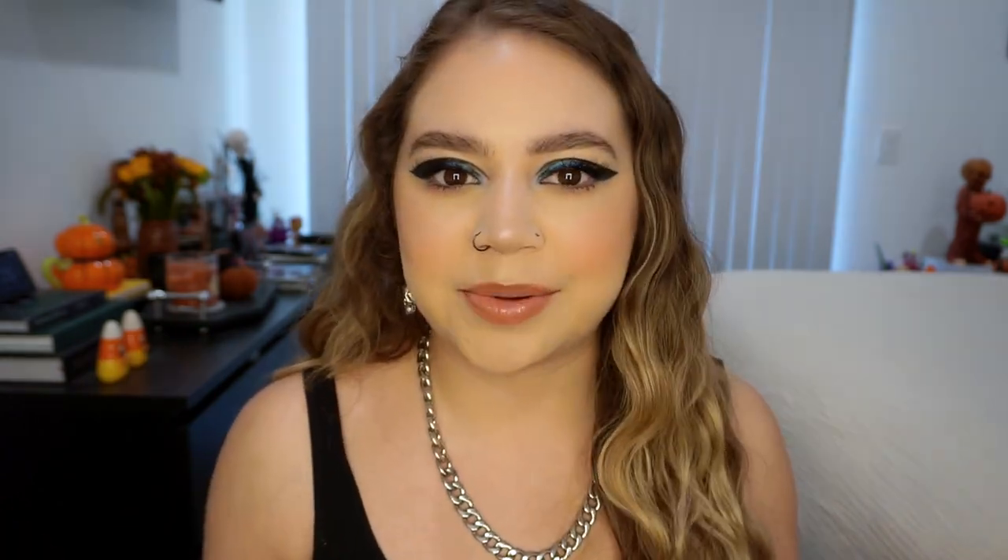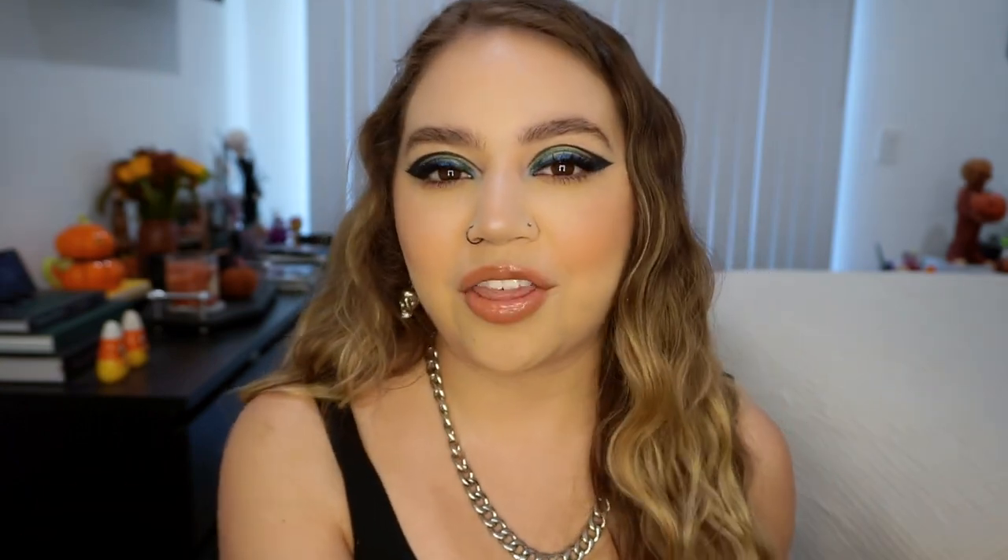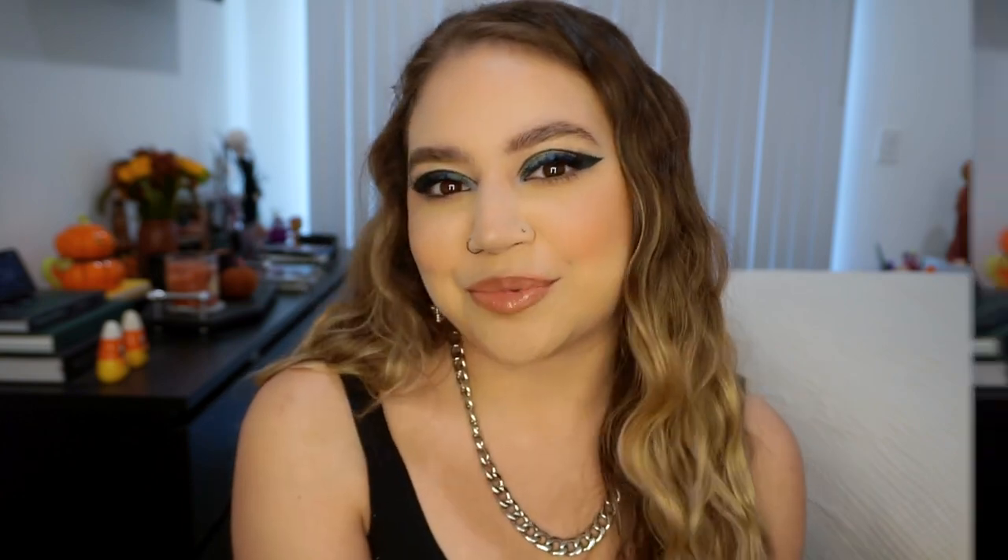Thank you to Kylie Cosmetics for sending over this collection. I think it's just one of the coolest and one of my favorite PR collections I've ever gotten. So thank you so much. This is the look that I came up with today using the collection — if you want to see how I got this look and hear my final thoughts, just keep watching.